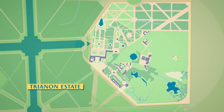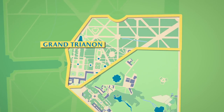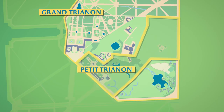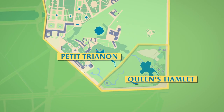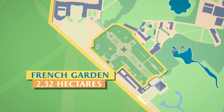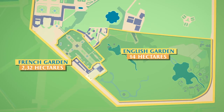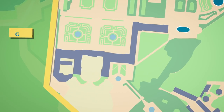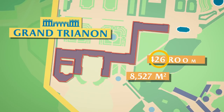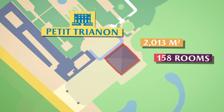Let's now leave the palace and head over to Trianon. Less than 3 kilometres from the palace, the Estate of Trianon covers 96 hectares and is divided into three locations: the Grand Trianon, the Petit Trianon, and the Queen's Hamlet. In the gardens of Trianon, the French garden covers 2.32 hectares, relatively small when compared with the 14 hectares of the English garden. Built in 1687, the Grand Trianon covers 8,527 square metres and has 535 rooms. The Petit Trianon has a surface area of 2,013 square metres spread across 158 rooms.